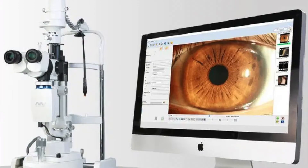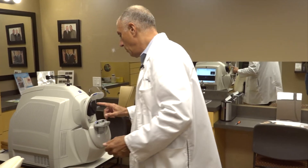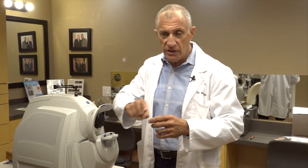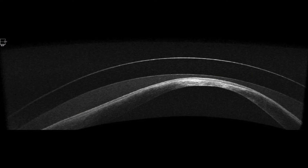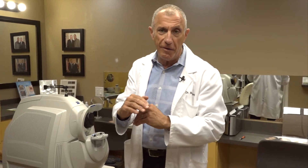We can also come over here to our Zeiss OCT instrument. This can actually scan right through the lens, giving me a 3D image, 360 degrees around it, in any meridian I want to see. We can see exactly how that lens follows — it's almost like an MRI of that lens on your eye. I can see how the back surface of the lens follows the contour of the unusual cornea that we have with keratoconus.